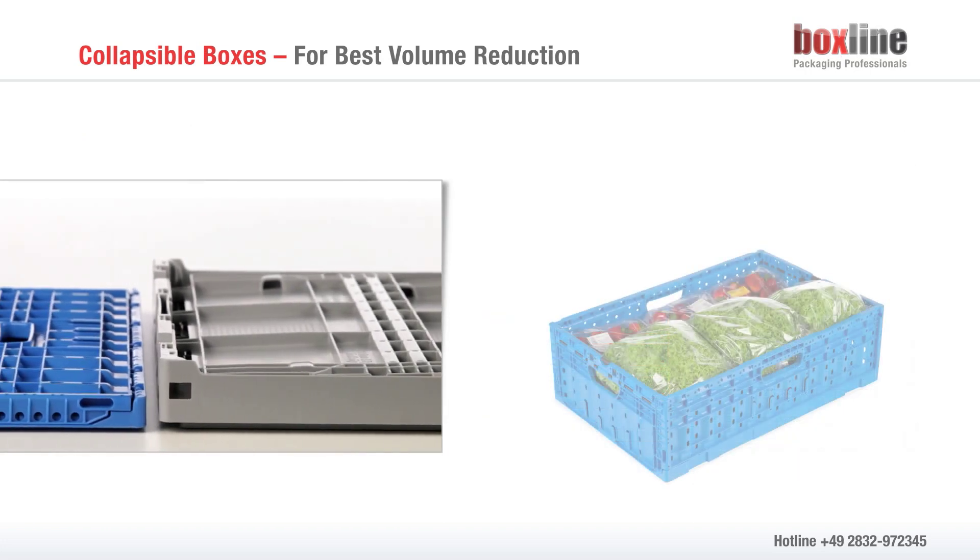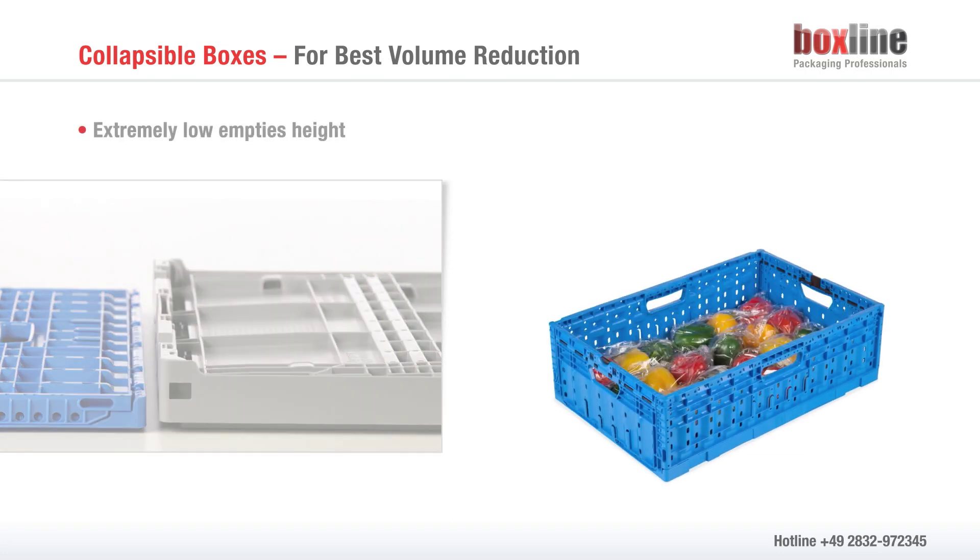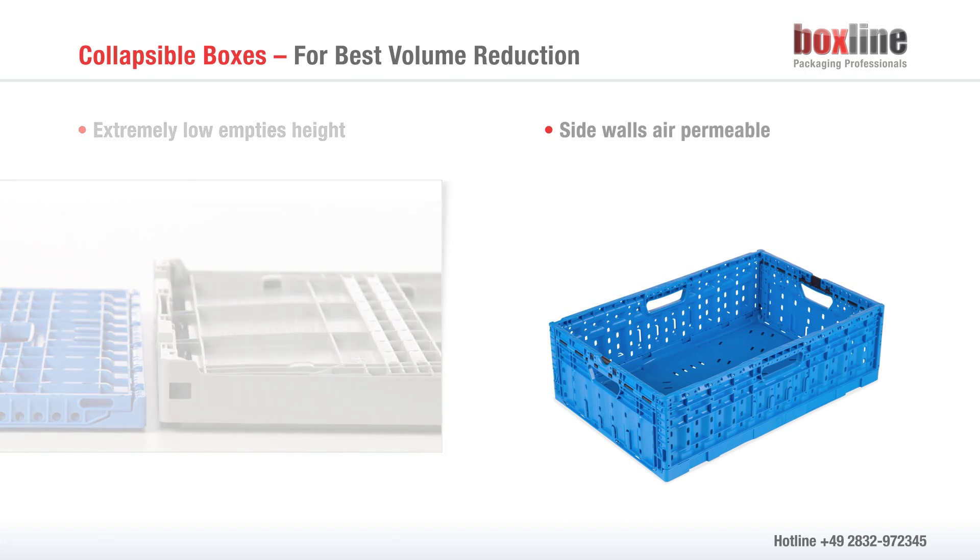Collapsible boxes for transportation of fruits or vegetables, where high weights are not incurred, can be constructed in an even flatter manner. As a general rule, their sidewalls are air permeable.